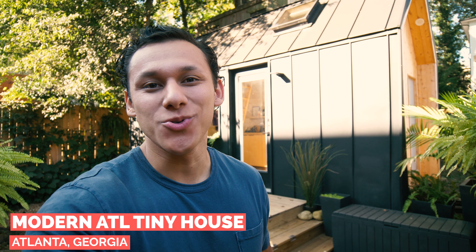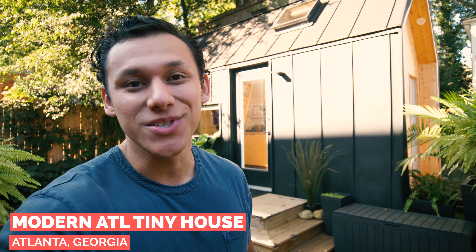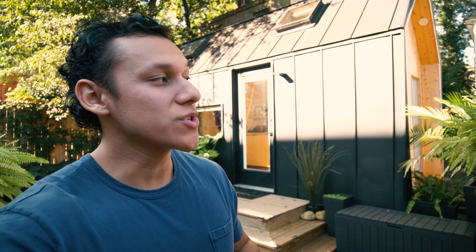Hey guys, so we're out here in Atlanta, Georgia shooting several tiny houses as well as going to a tiny house festival this weekend. But for the last few nights we've been staying in this incredible 18-foot tiny house on wheels, which is set up as an accessory dwelling unit here in the middle of Atlanta in the Old Fourth Ward. So let's go check it out.